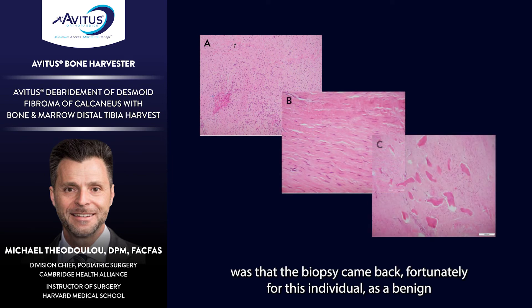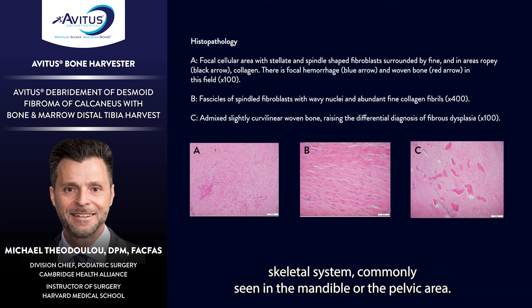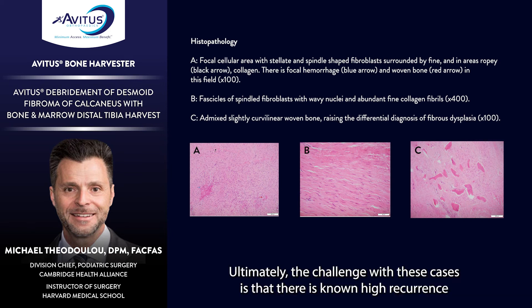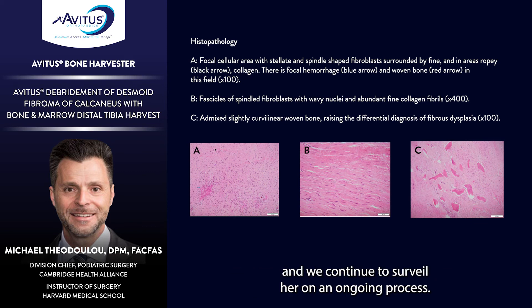Fortunately, the biopsy result came back as a benign desmoid fibroma — a very rare expansile benign lesion of the calcaneus, more commonly seen in the mandible or pelvis but reported in the calcaneus as well. The challenge with these cases is a known high recurrence rate, and the patient is aware of this. However, at 16 months postoperatively she is asymptomatic, doing well, with excellent reconstitution and preservation of the calcaneus, and we continue to surveil her on an ongoing basis.